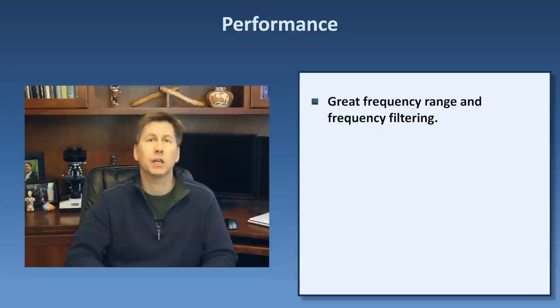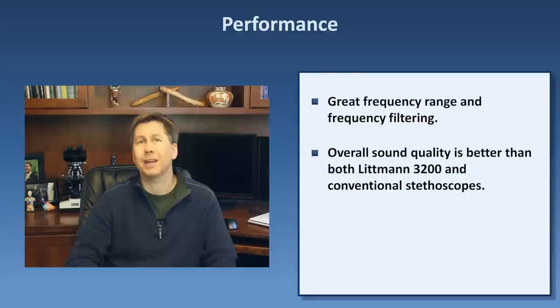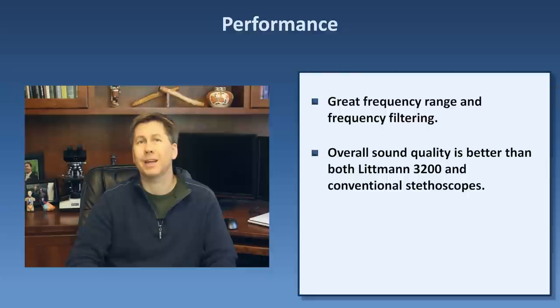Another pro is the volume range — this thing can get really loud, much more so than the 3200, and much more than a person with normal hearing will ever need. Setting the scope above 5 on the 10-point scale becomes painful. I imagine individuals with hearing impairment who have struggled with auscultation will find this to be a huge benefit. The actual reproduction of pathologic sounds is pretty good. Sensitivity for hearing extra heart sounds matches the 3200, and both surpass non-digital stethoscopes. Clarity of murmurs and lung sounds through the ThinkLabs 1 is about equal to the conventional Littmann Cardiology 3, and both surpass the 3200. Overall ranking: ThinkLabs 1 first, then the Cardiology 3, and last is probably the 3200.